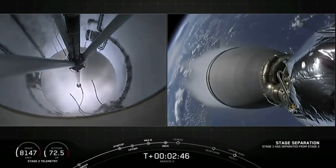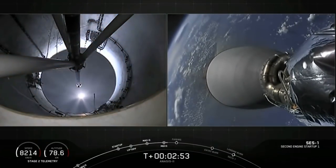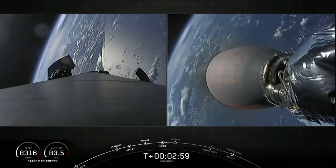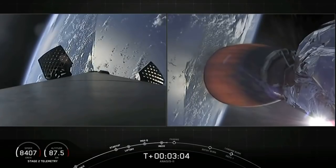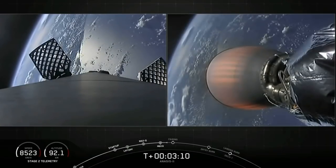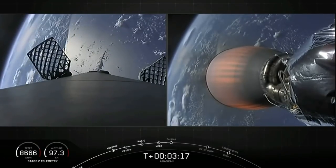MECO on time, stage sep looks good. MECO — engine is at full power. On the left screen you can see the large titanium grid fins now slowly opening. That begins about a two-minute period as we slowly rotate the first stage around to get it ready to come back through the atmosphere and land on the drone ship in the Atlantic off the east coast of Florida. Right-hand side, second stage engine glowing red — that's normal for the MVAC-D.